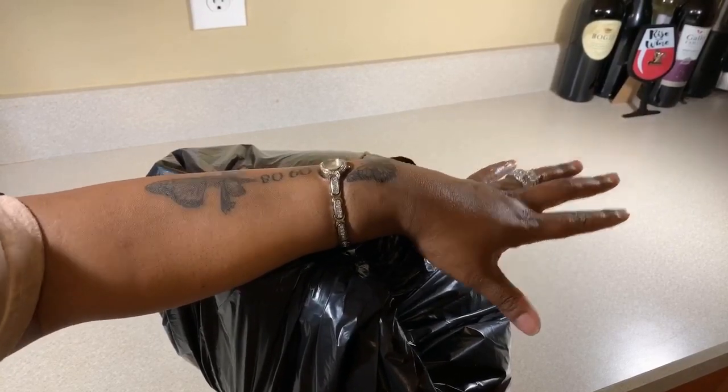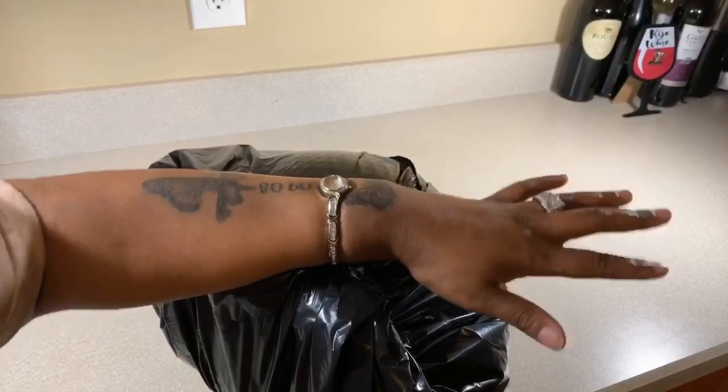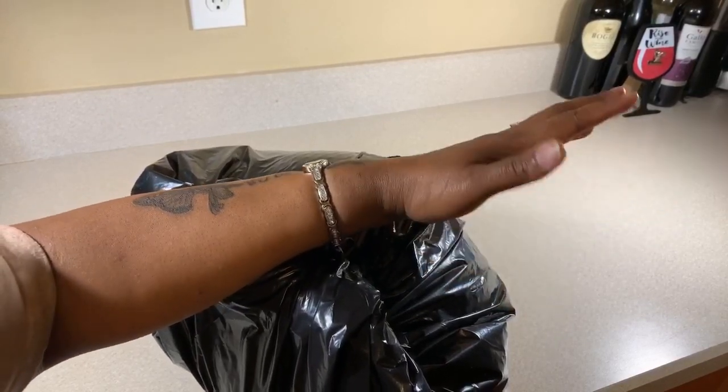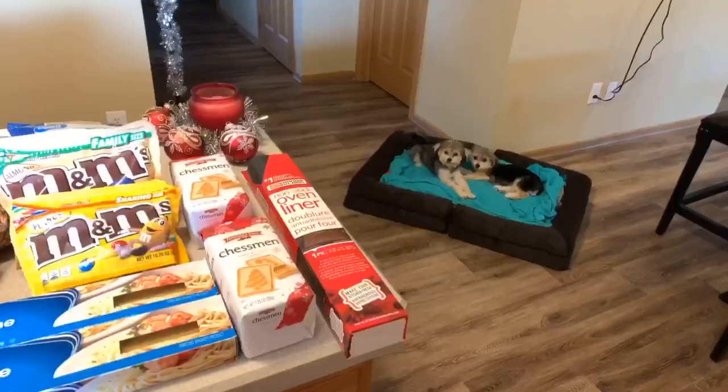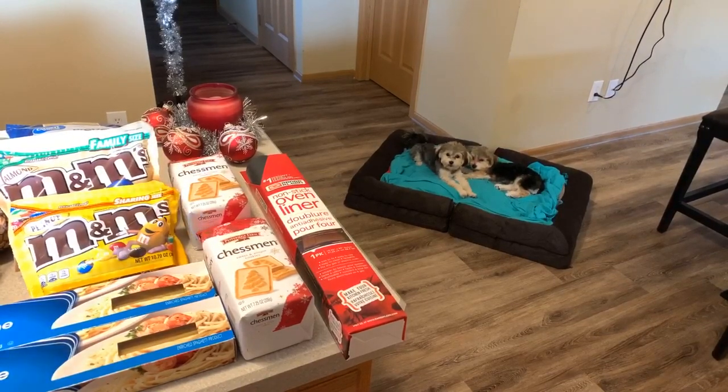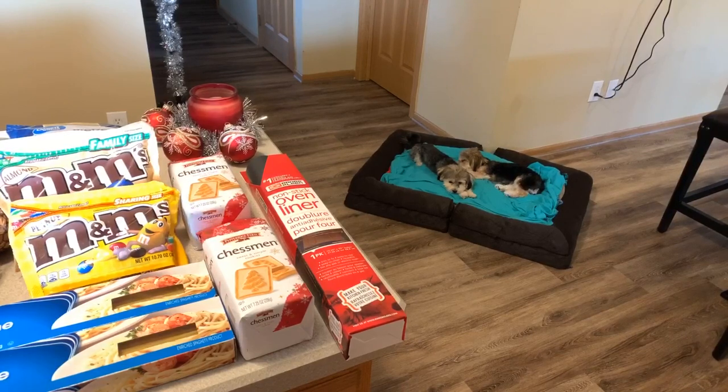If you all enjoyed this grocery haul, let me know and maybe I can start doing more — this is my first grocery haul and it was kind of fun! If you enjoyed this video, give me a thumbs up. If you haven't subscribed, make sure you subscribe and click the notification bell so you're notified every time I upload. Tell your family and friends about the channel. As always, God bless each and every one of you — thank y'all for watching! Oh, and I do have an amazing dessert recipe coming up that has lemon in it — stay tuned!